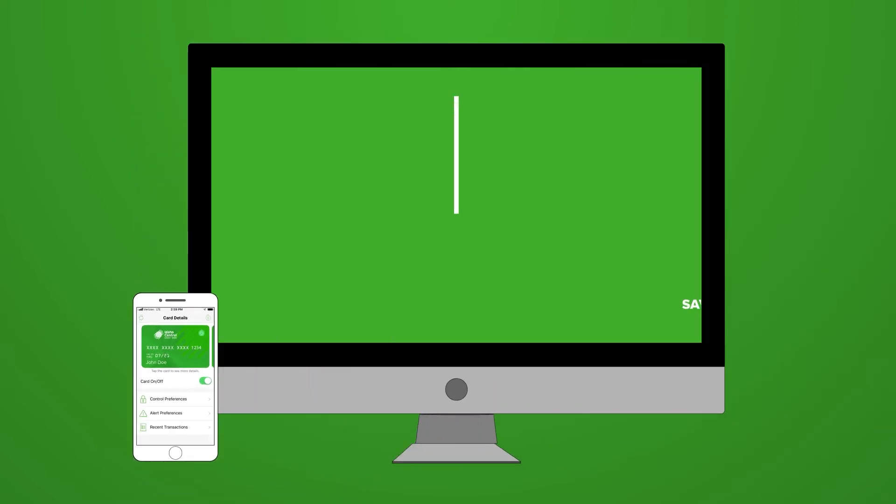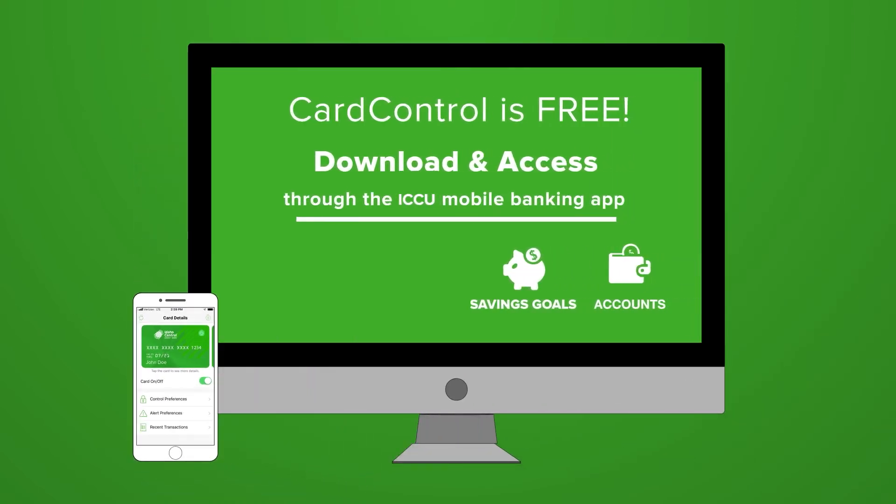Stay in control and spend less time worrying and more time doing what's important to you. Access card control for free through the ICCU mobile banking app today.